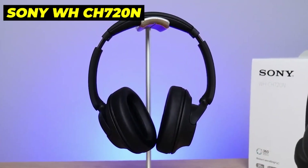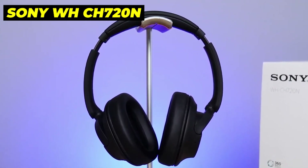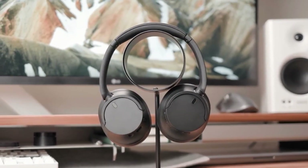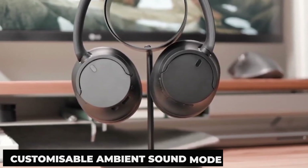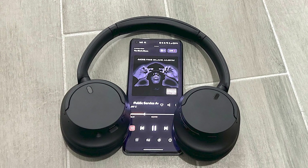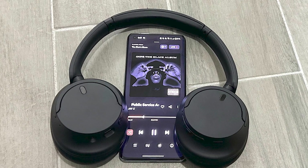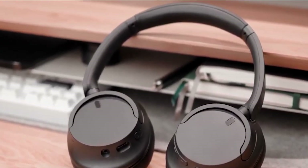Number 4: Sony WH-CH 720N. Right now, these are the greatest noise-cancelling headphones I can recommend at an affordable price. Outstanding and reasonably priced, the Sony WH-CH 720N is a noise-cancelling headset. Its 35-hour battery life, digital sound enhancement technology, customizable ambient sound mode, and embedded processor V1 all contribute to its excellent ANC. Thanks to Sony's integrated CPU-V1, the WH-CH 720N boasts excellent ANC despite its more reasonable pricing, effectively reducing background noise. It also features adaptive sound control and an adjustable ambient sound mode, which help to tune the sound to the surroundings.